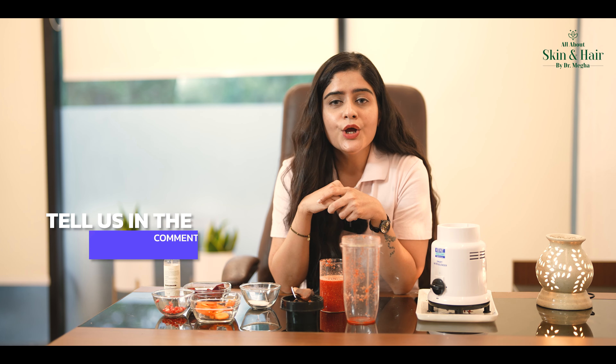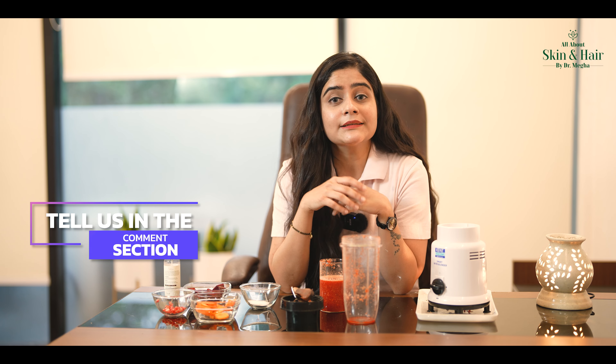If you don't know any solution or you are worried about products and medicines, then tell us about it and we will help you here. Till then, stay blushy. Thank you very much.